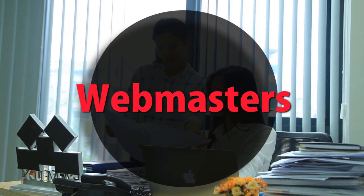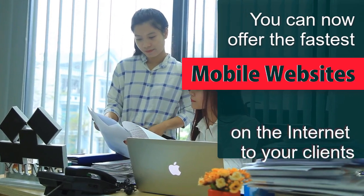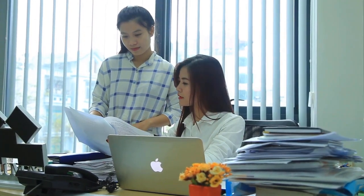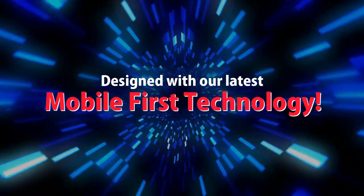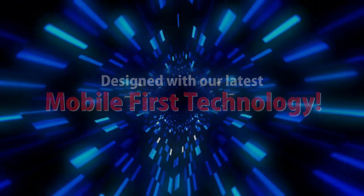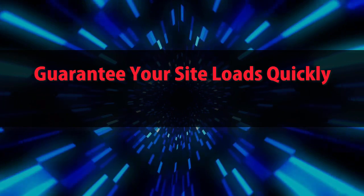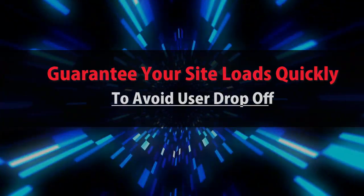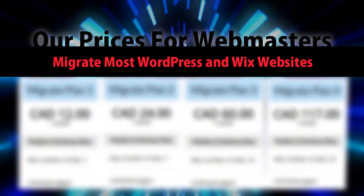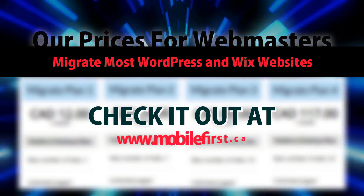Webmasters — you can now offer the fastest mobile websites on the internet to your clients, designed with our latest mobile-first technology. Guarantee your site loads quickly to avoid user drop-off. Check out our webmaster prices — we migrate most WordPress and Wix websites — at mobilefirst.ca.